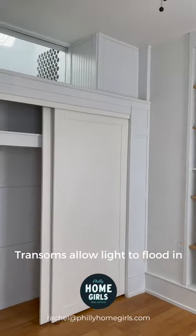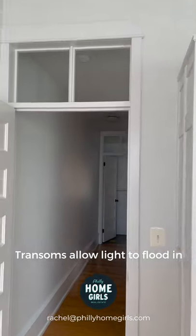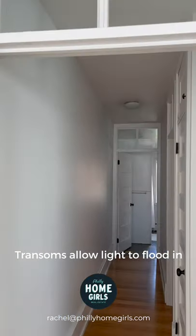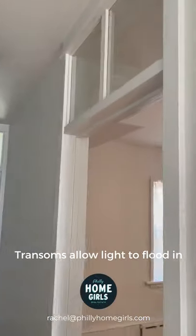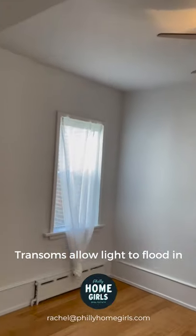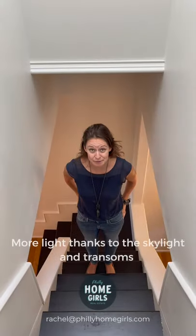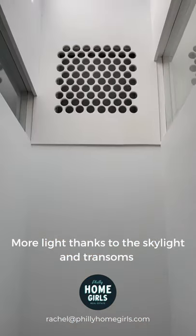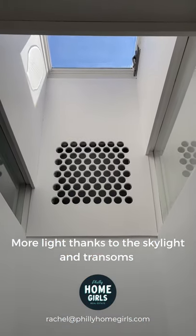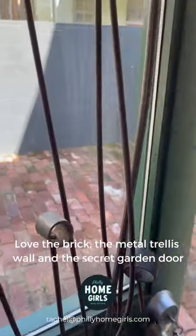Cleverly placed die lights and transoms allow the second floor to be flooded with light as well. This is when you know that your home was designed by an architect. As if the inside wasn't cool enough, check out this backyard.